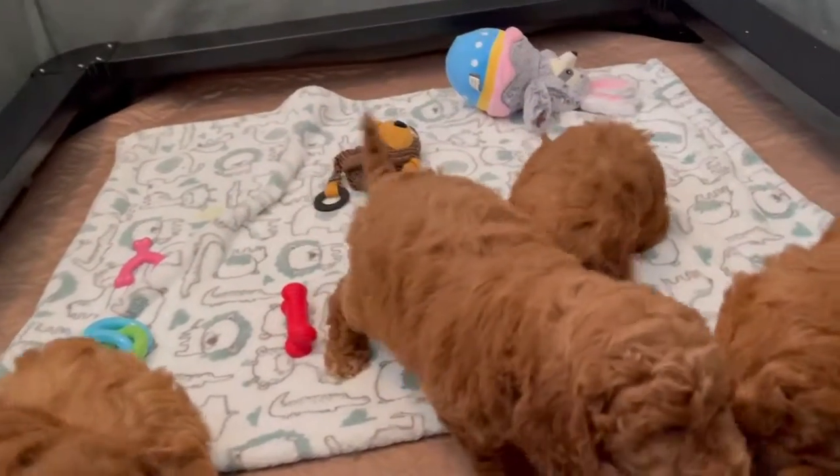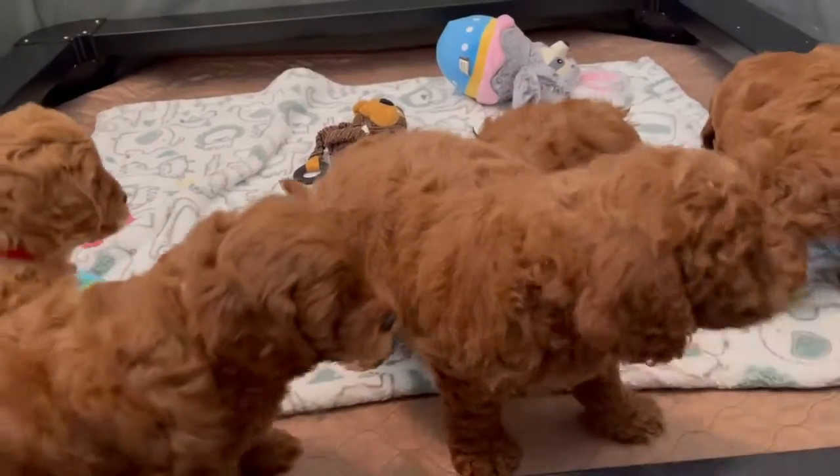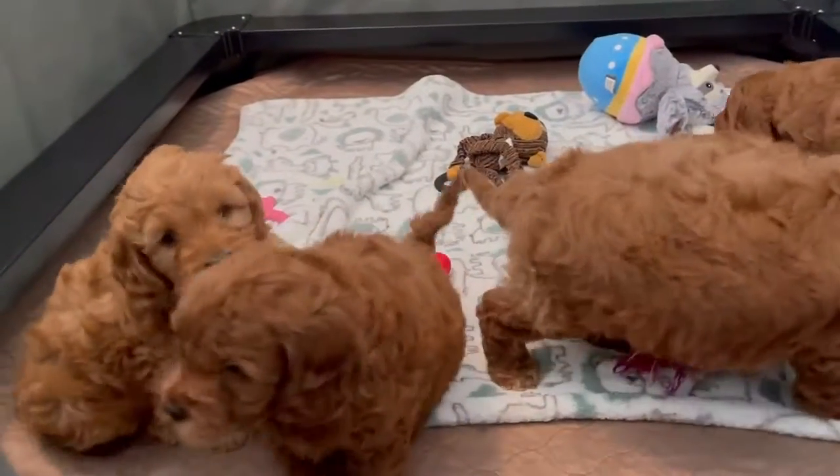They're kind, sweet, playful, and happy. They've got a great mom, Lucy, who does a wonderful job with them.